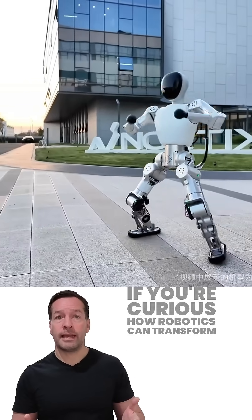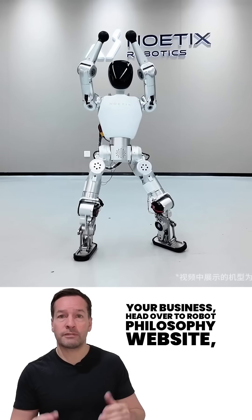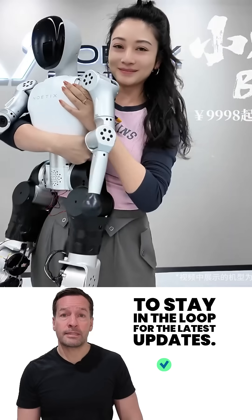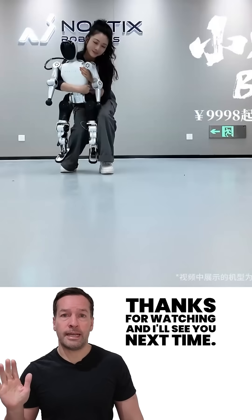That's your robot news update for today. If you're curious how robotics can transform your business, head over to the Robot Philosophy website to join the waiting list, or speak to the team about robotics. Don't forget to subscribe to stay in the loop for the latest updates. I'm RoboPhil from Robot Philosophy — thanks for watching, and I'll see you next time.